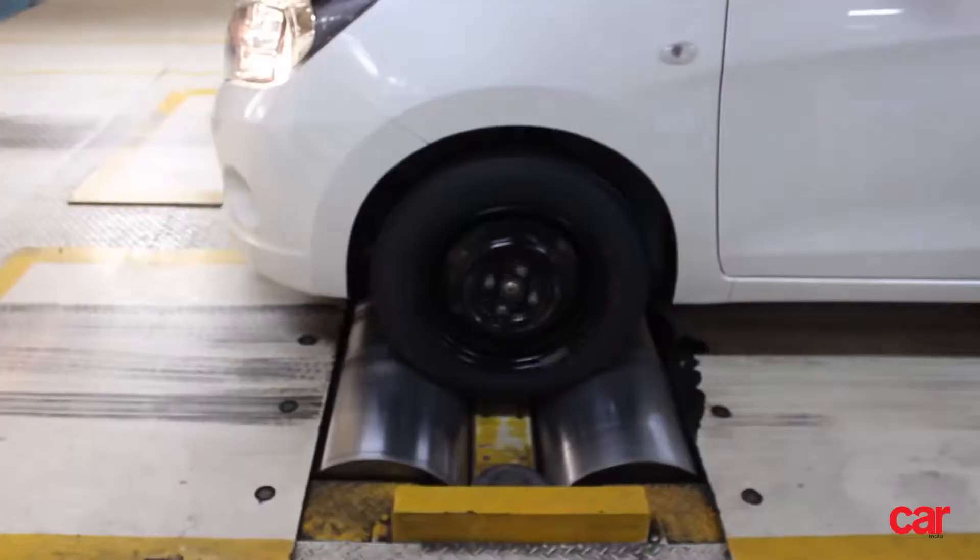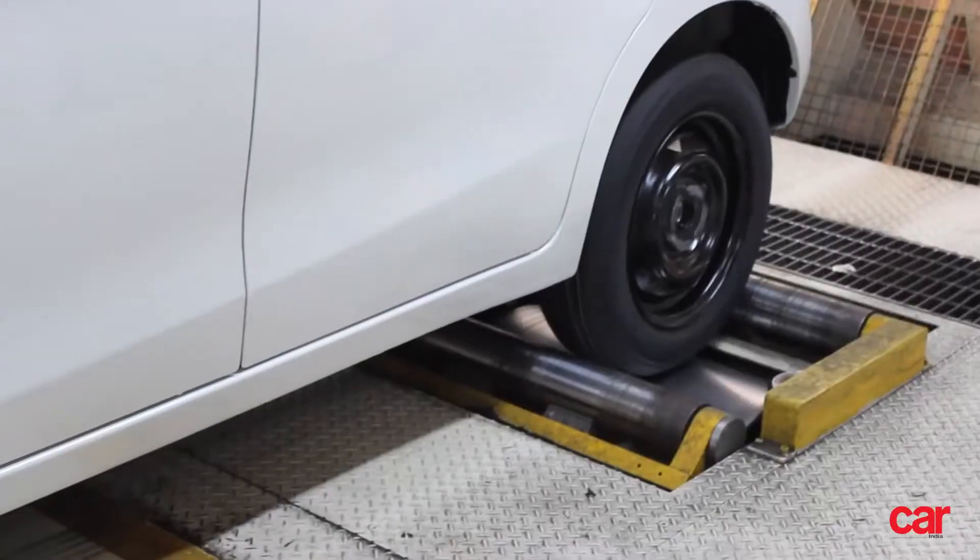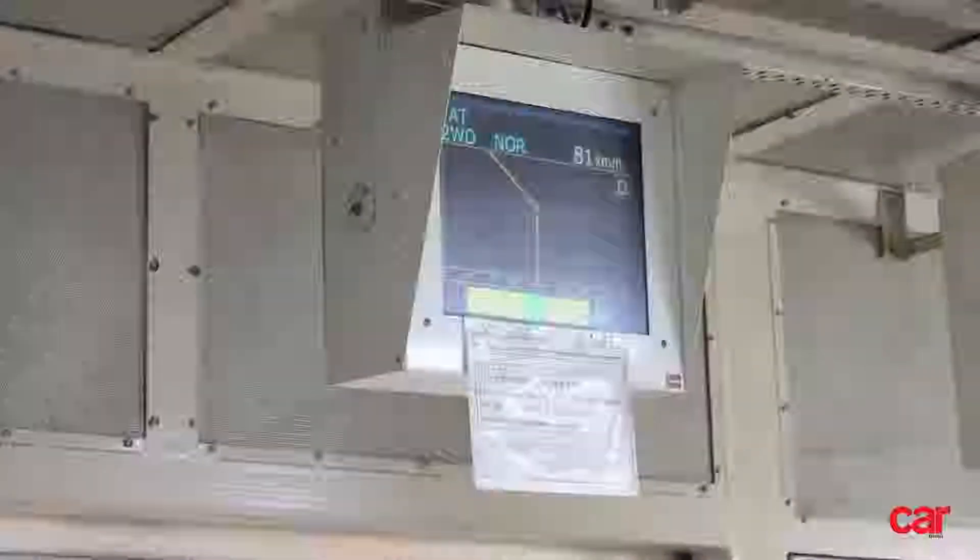After the final assembly of the vehicle, each car is sent for a final round of tests. Once the technicians are sure that your AGS vehicle is ready to be driven, all you need to do is wait for convenience to arrive at a showroom near you.